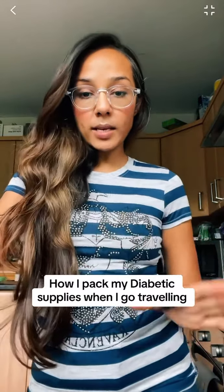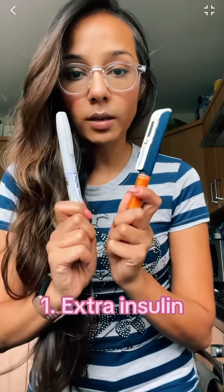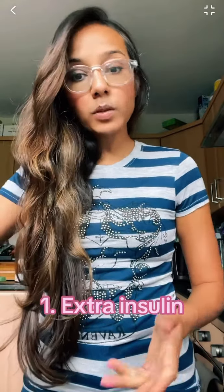It's that time again. I'm going traveling and I want to go through what I take in terms of my medicines for a trip. So obviously we take our insulin, but in case something happens — you lose it, it denatures in heat, any of that — I like to take extra.